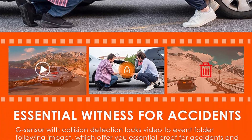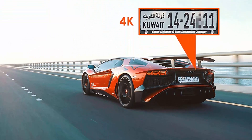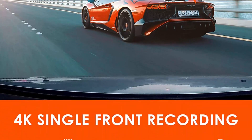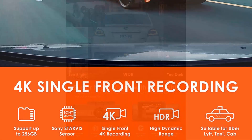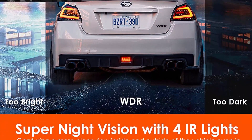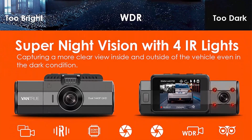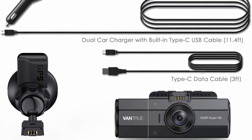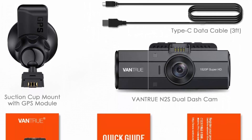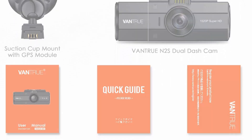Trusted witness for accidents: while the built-in G-sensor detects a crash, the video of the current accident will be locked and saved automatically into an event folder to ensure important files are well protected. Supports Class 10 or higher micro SD cards up to 256GB, not included — need to buy separately. Infrared night vision and upgraded WDR: the car camera adopts a Sony Starvis sensor with a large aperture F1.8 inside and F2.0 front 6-glass lens.